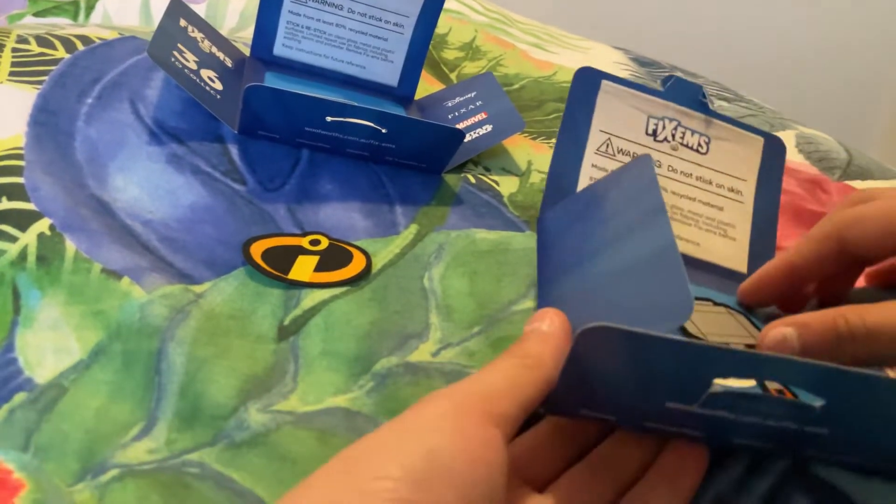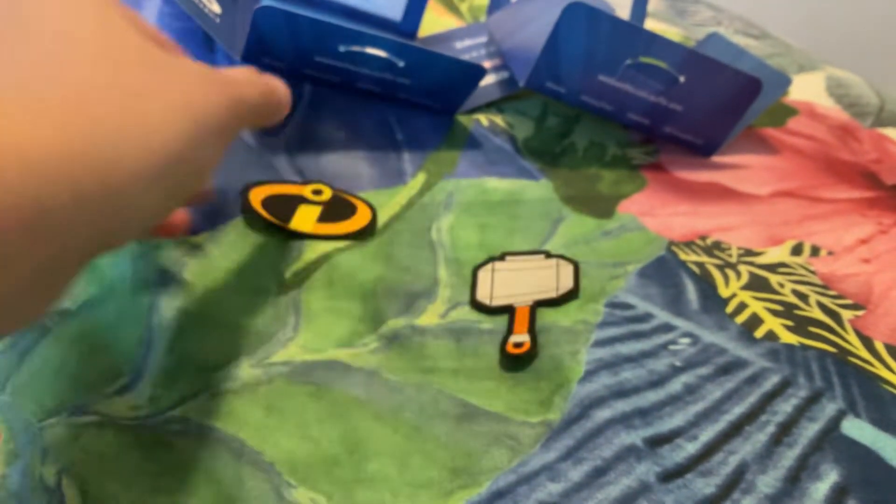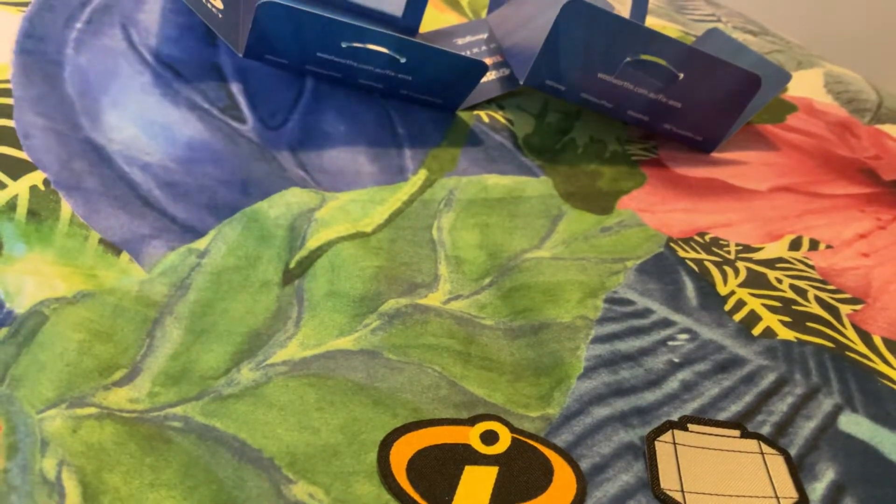Let's move on to the next one. Okay, three, two, one — we got Thor's Hammer, guys! Look at that, it looks really, really detailed with the fabric they use. Very nice.